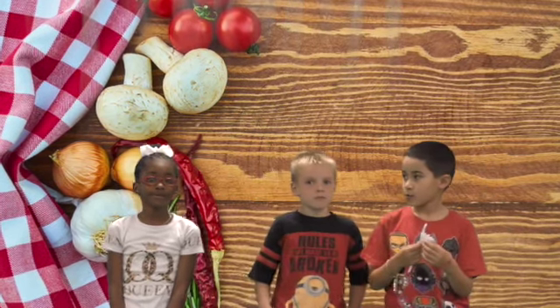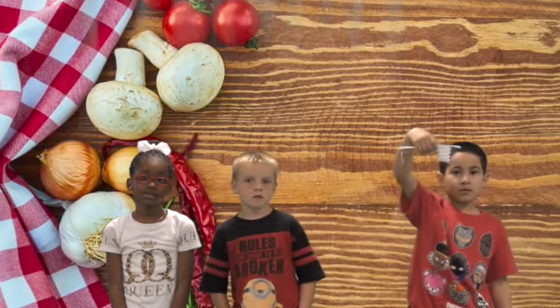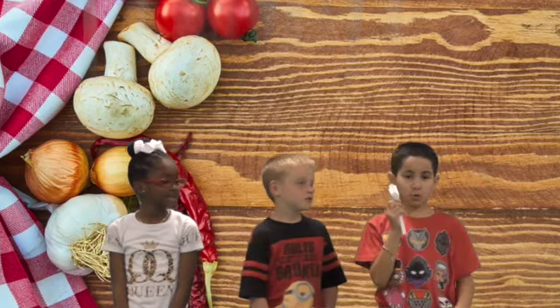Today for lunch we will be having barbecue sandwiches, french fries, coleslaw, baked beans, assorted fruits, and your choice of milk.